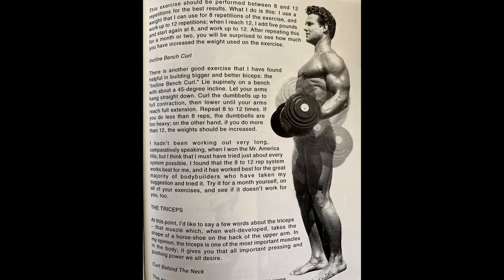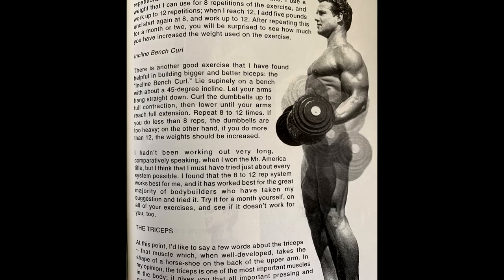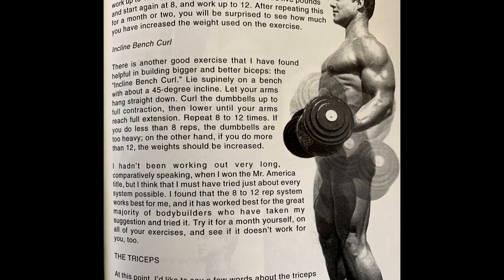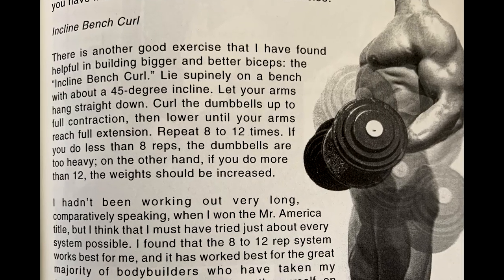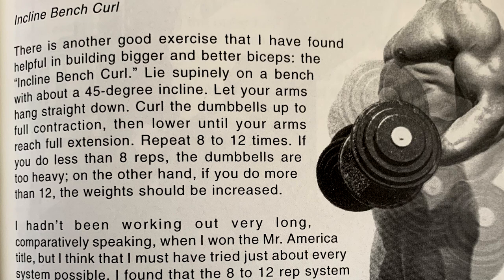In another section of Dynamic Muscle Building, there is a short passage about the incline bench curl. Steve says: 'There's another good exercise that I've found helpful in building bigger and better biceps — the incline bench curl. Lie supinely on a bench with about a 45-degree incline. Let your arms hang straight down. Curl the dumbbells up to full contraction and then lower until your arms reach full extension. Repeat eight to 12 times. If you do less than eight reps, the dumbbells are too heavy; if you do more than 12, the weight should be increased.' Steve adds that he hadn't been training very long when he won the Mr. America title, but he tried just about every system possible and found that the 8-to-12 rep system works best for him and the great majority of bodybuilders who have tried it.